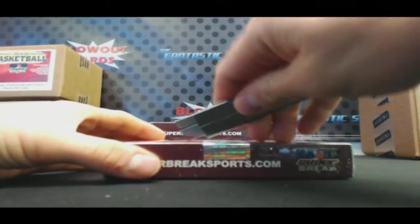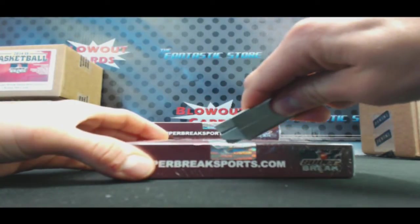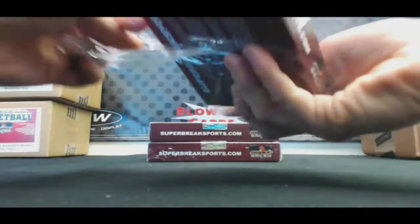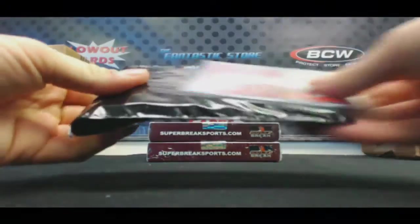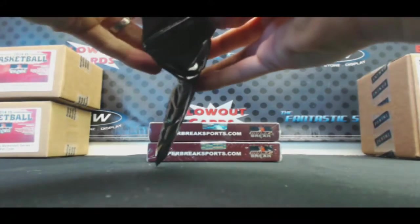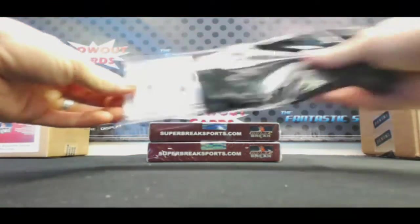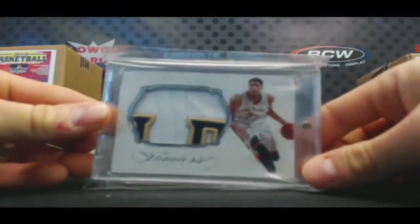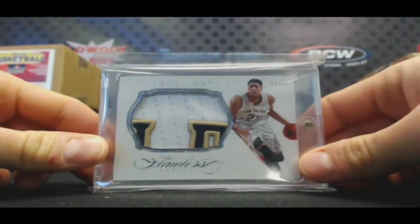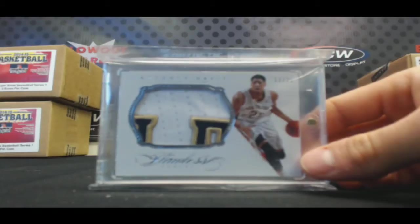Box number three. Well, look at it this way Jamie — at least you know for certain that you've got at least the Damian Lillard and Rose. Anthony Davis Flawless jumbo patch, nice piece right there, 17 to 25. I don't want language cards, but I'm saying you can sell them.